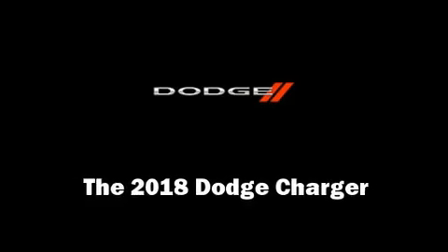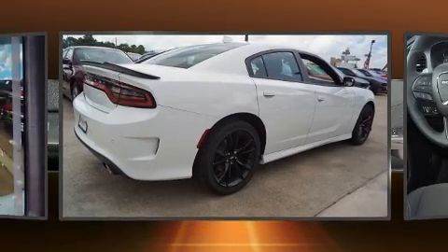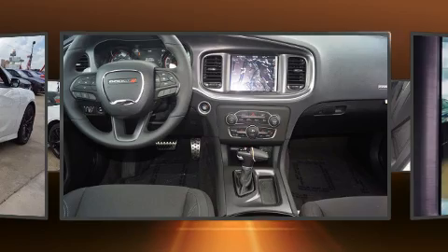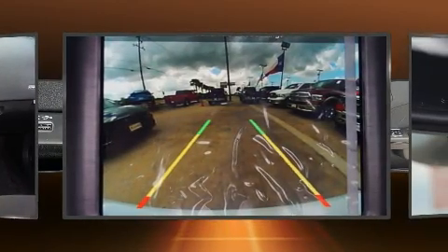You can expect a lot from the 2018 Dodge Charger. This four-door, five-passenger sedan provides a satisfying ride for all passengers. It features an automatic transmission, rear-wheel drive, and a refined six-cylinder engine.